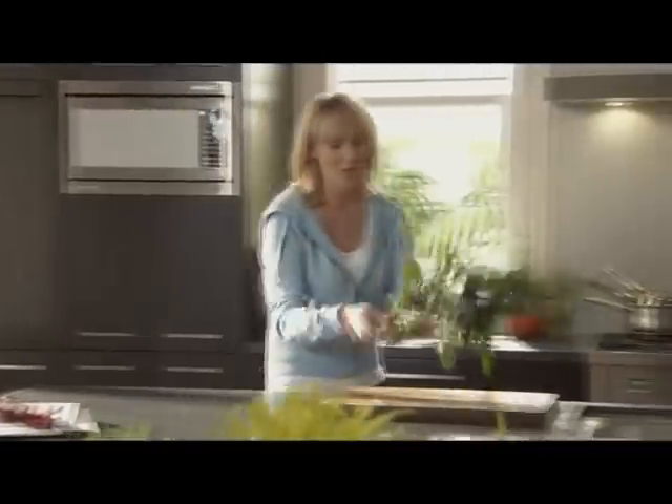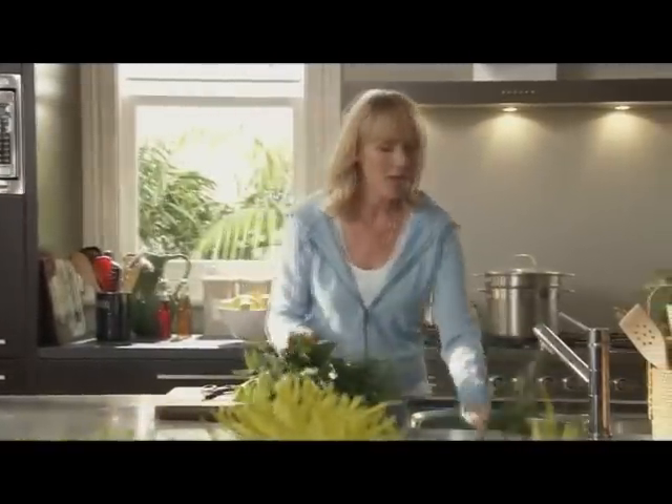These days there's so much to do and so little time, so here are a few helpful tips to make life in the kitchen a little bit easier.